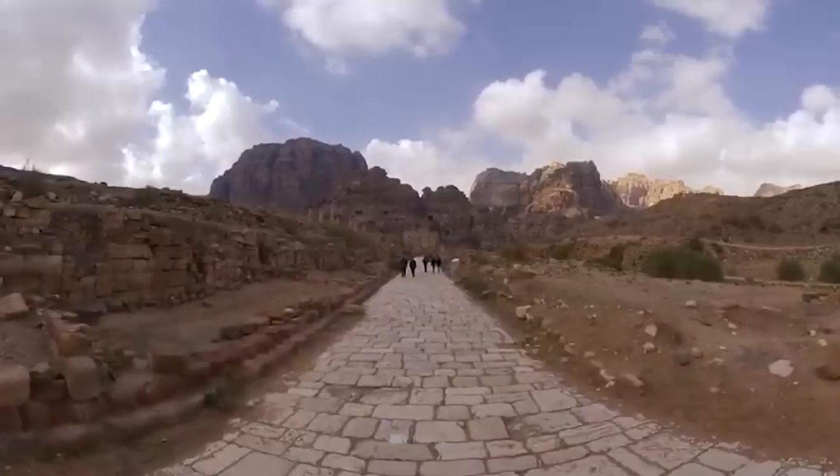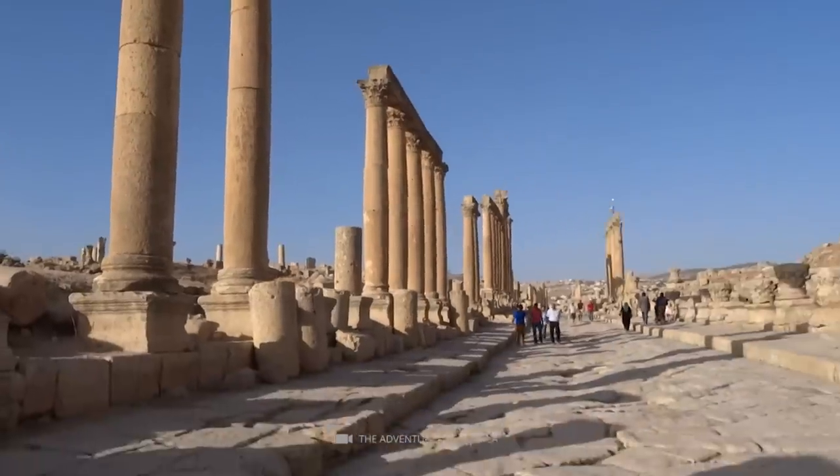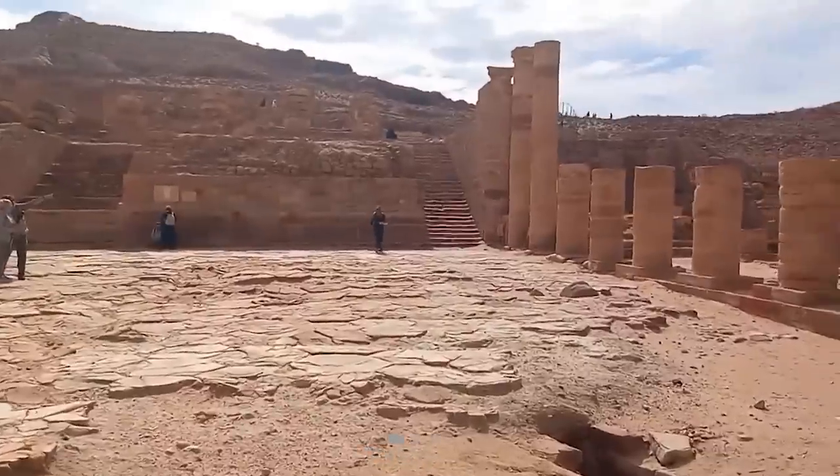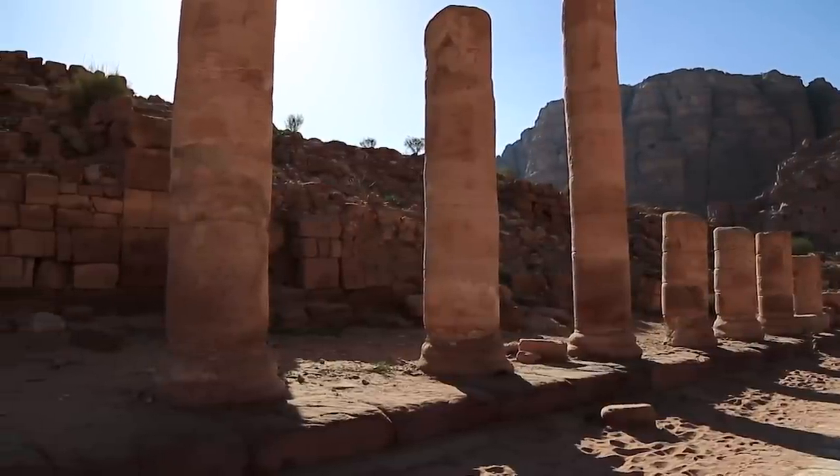The Colonnaded Street in downtown Beirut, Lebanon, was once a bustling commercial street during the Roman and Byzantine periods. It was discovered during the mid-1990s excavations and is now a fascinating archaeological site.